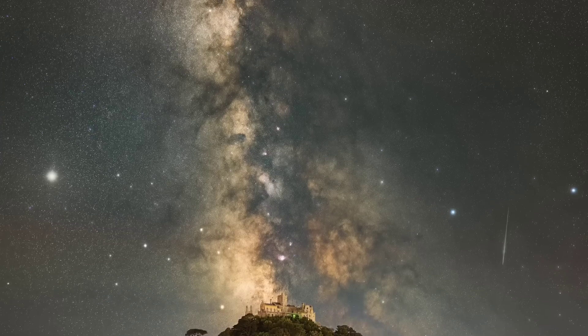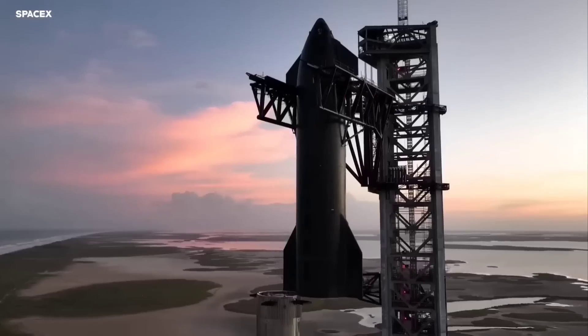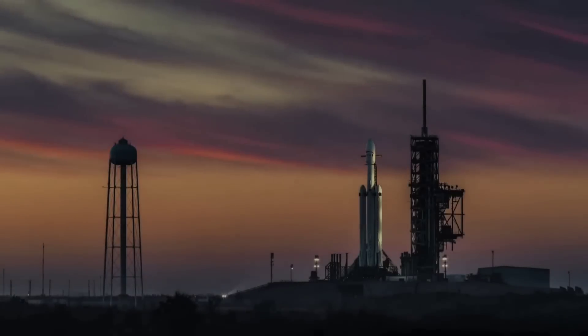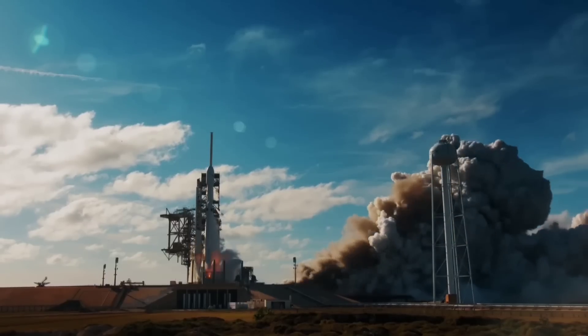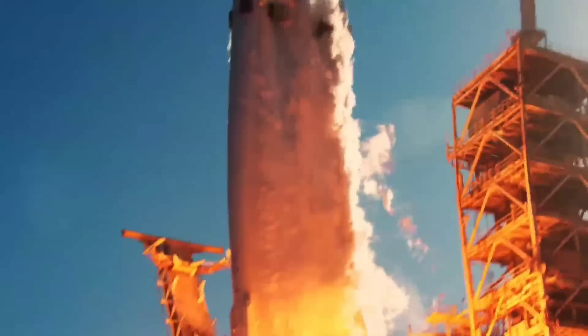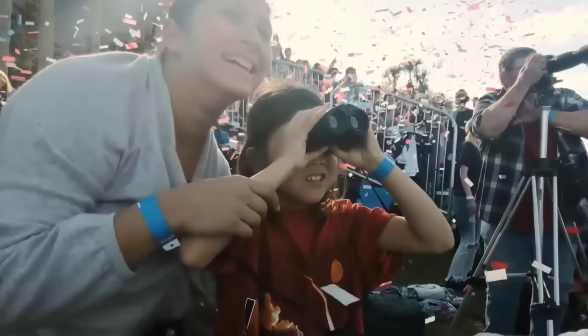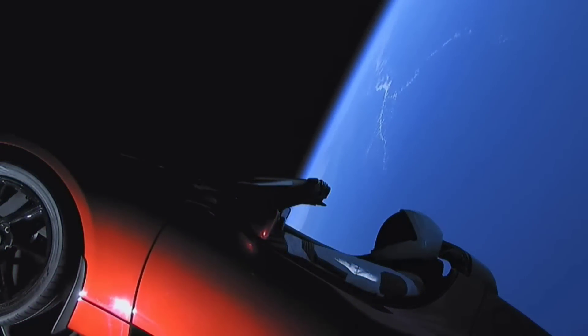Elon Musk has been very vocal about his vision for humanity to become a multi-planetary species, believing this is necessary for the survival and progress of our species. The Starship project is the embodiment of this vision, and the first orbital flight will be a significant step towards achieving it. SpaceX has already generated a lot of interest in space exploration through its previous achievements, and the success of the first orbital flight will further increase public interest and inspire a new generation of space enthusiasts. Before Starship can be used for human missions to the Moon, Mars, and beyond, it needs to be tested in orbit, proving it is capable of achieving orbit and performing maneuvers in space.